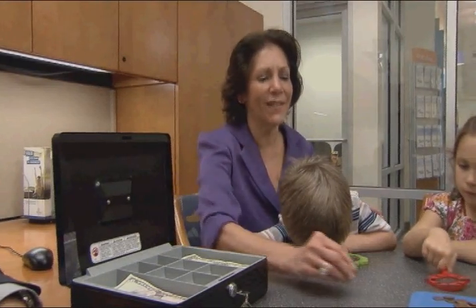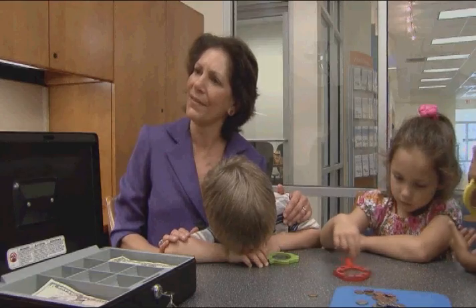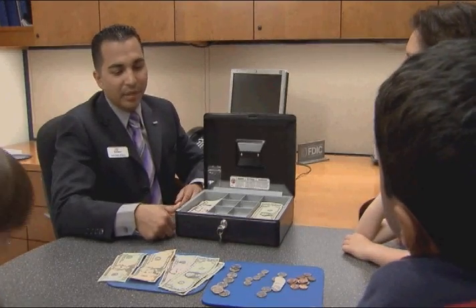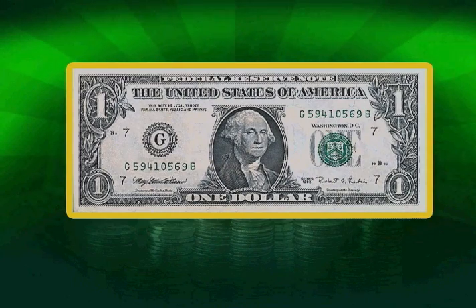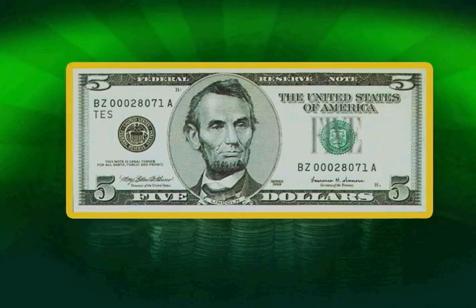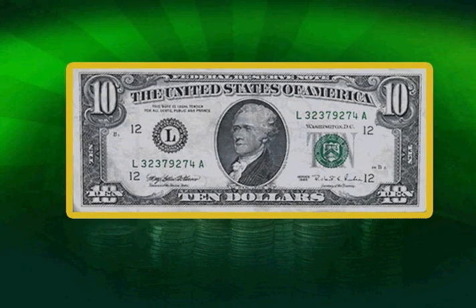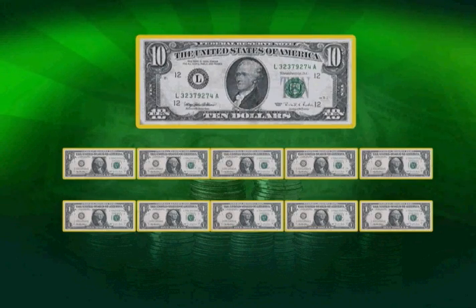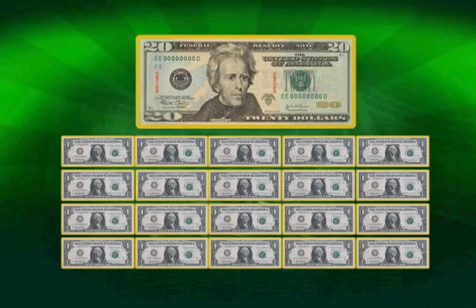Mr. Nelson, we have a lot of money here. How much do we actually have? Let's count and see. The number on the bill tells you how much it is worth. A $1 bill is worth one dollar. A $5 bill is worth five one-dollar bills. A $10 bill is worth ten one-dollar bills, and a $20 bill is worth twenty one-dollar bills.